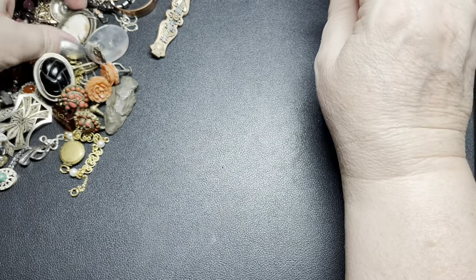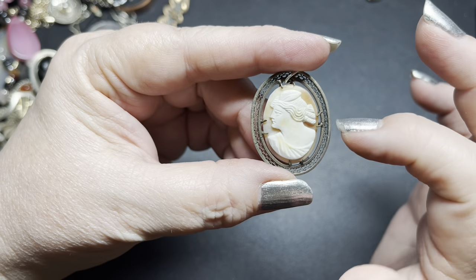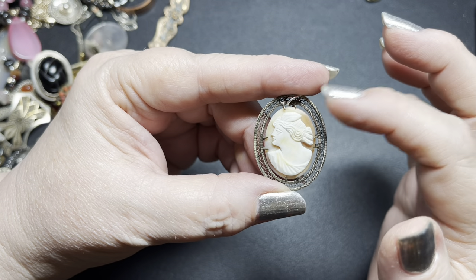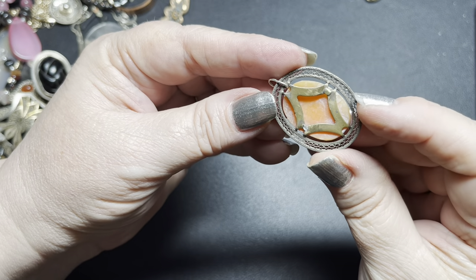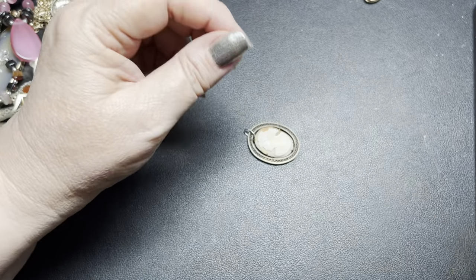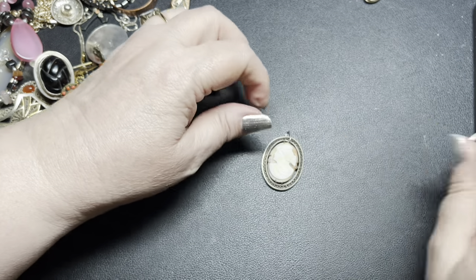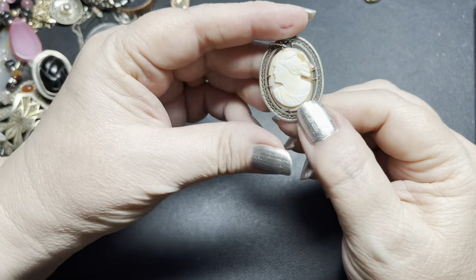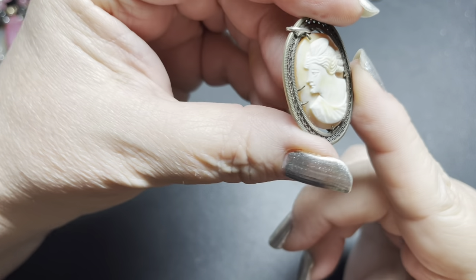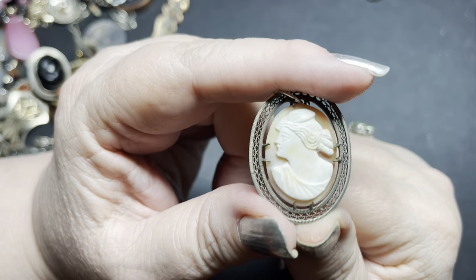Next we have this left-facing cameo. This is a really nice one in a Greek-looking cameo. A strong nose kind of tells us it's an older one. It is set in a filigree gold wash. It's definitely shell. It has a sterling silver bail. It is one and a half inches by one inch. The left-facing ones are rarer. You can tell that it is hand-cut — you can see a lot of the carving marks on it. On this one, I'm going to say $40. That style would have been pre-Art Deco.